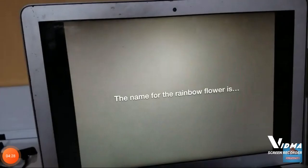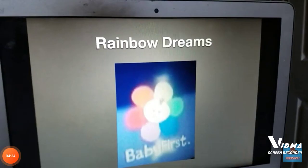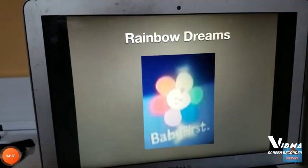And finally, the name for the rainbow flower is Rainbow Dreams. Anyways, that's all for now, guys. Be sure to like, subscribe, and hit that bell for more episodes. Bye.